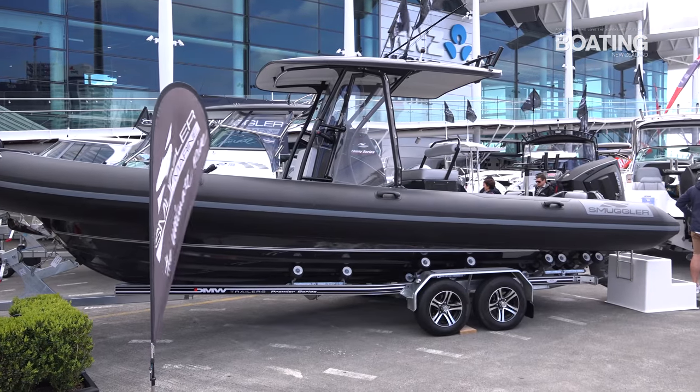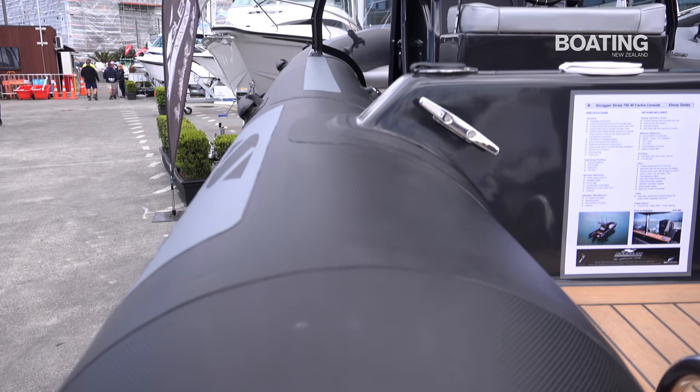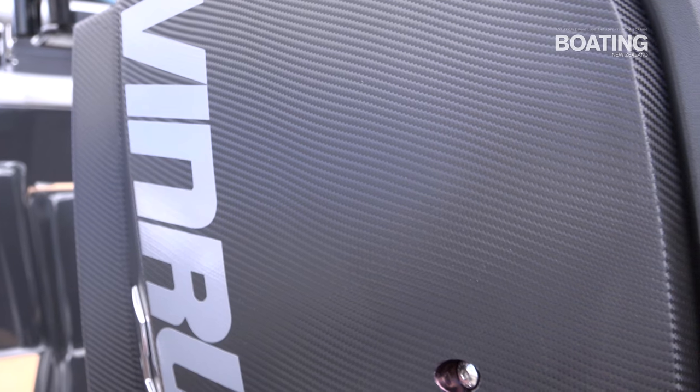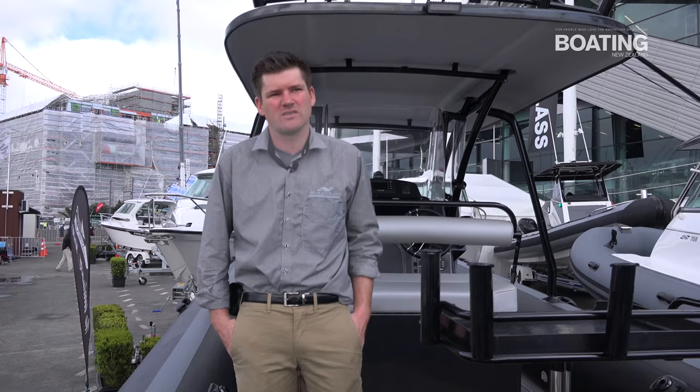On this boat you'll notice that the tubes are panel and flippo carbon hypalon, and the engine has been wrapped in a carbon weave as well, so the whole boat sort of goes together seamlessly in a package.